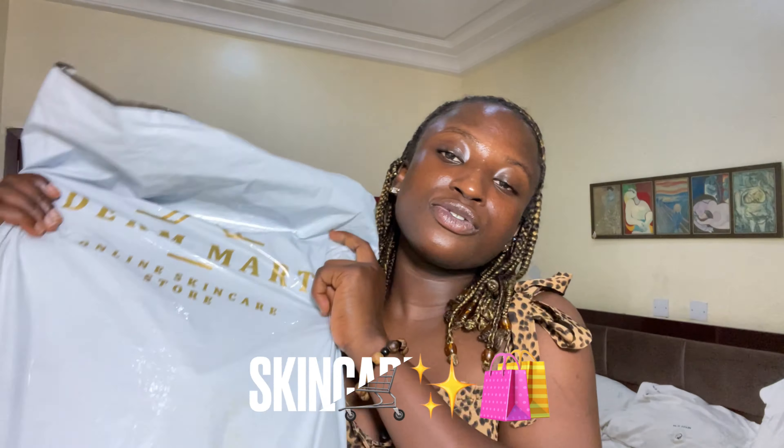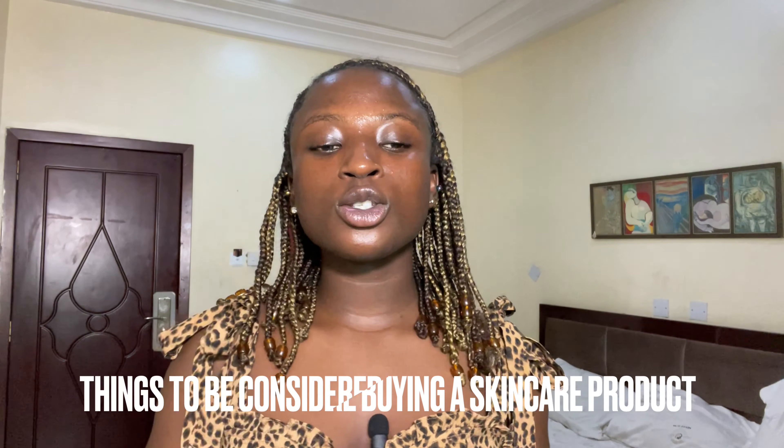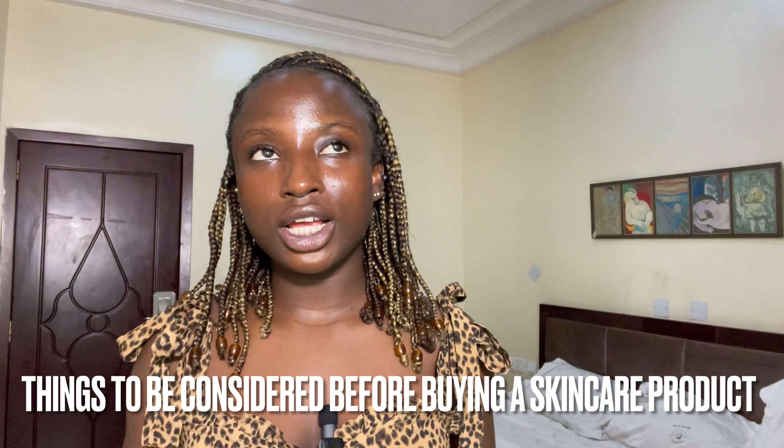So guys, in this video I'll be sharing the new skincare products that I just got with you guys. I got my skincare products from Denmaxs — it's an online skincare store that stocks authentic and clinically tested products. So reach out to them if you want to get your authentic skincare products; they do not sell fakes.